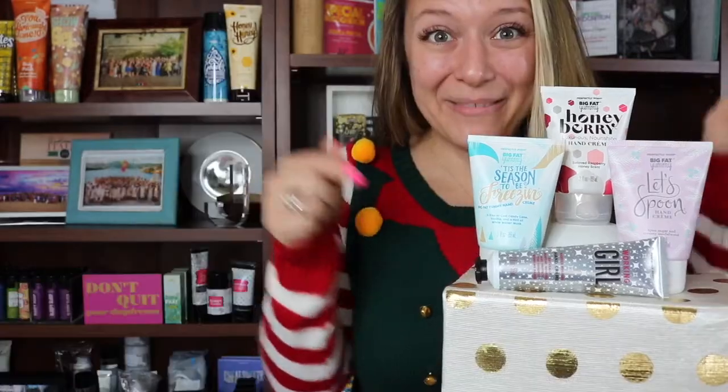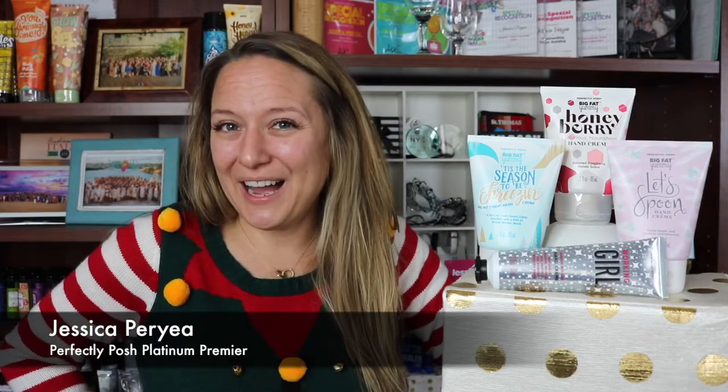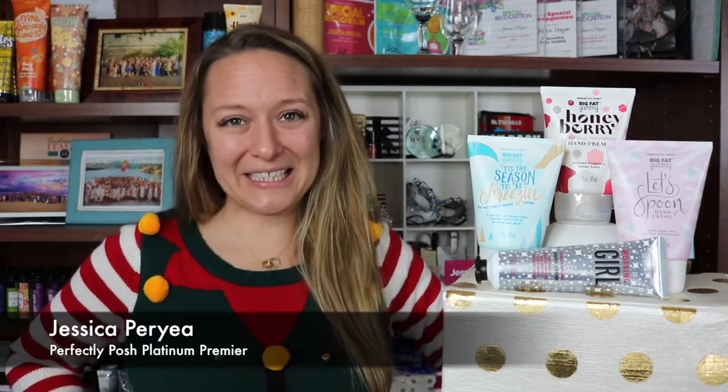I was trying to shake my bells for you. If you hear a little bit of jingle bells going on during this video, it's because I've gotten into this festive season with my holiday sweater. Have you started shopping? I've got some ideas for you. Hey everybody and welcome back to my channel. I'm Jessica Perrier, otherwise known as Jessica Posh, Platinum Premier Leader of my team of Poshpreneurs, and I'm super excited to share our newest holiday hand creams with you for the season.